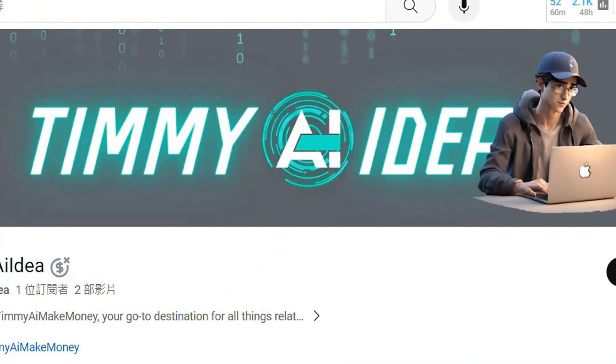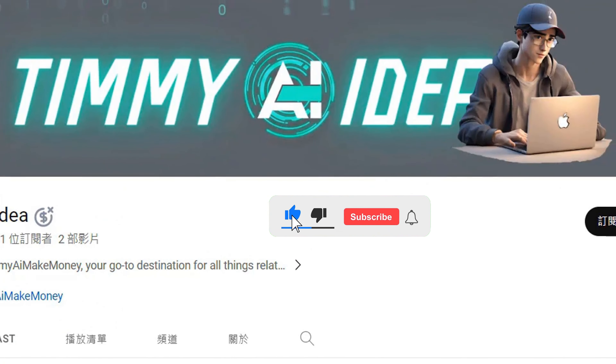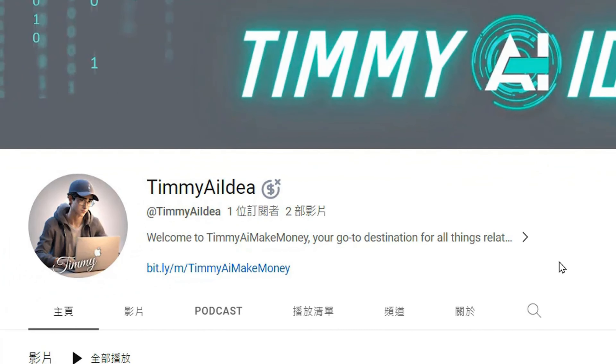Hello, I'm Timmy. My channel focuses on sharing ideas about AI, making money, and the topic of making money online. If you're interested in these topics, be sure to like and subscribe to my channel so you won't miss my latest shares.